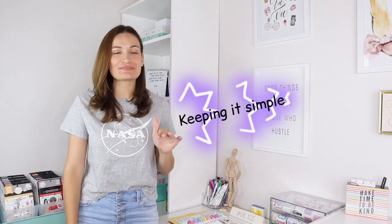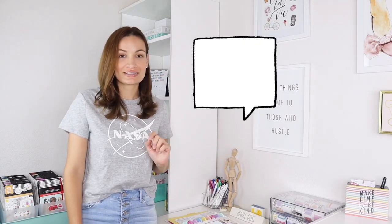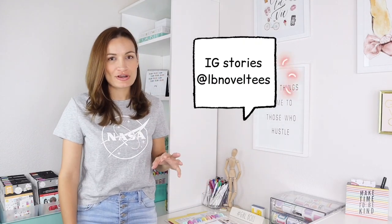Hey Vitemakers, it's Lila with LB Noveltees, and today I'm going to be making a casual video for you, keeping it simple, but sharing with you my storage tips, solutions, and how I keep my workspace organized. I've been sharing these tips on my stories on Instagram, and a lot of you guys keep asking me questions about it, so I figured why don't I just make one simple video so you can go through what I do to keep my space organized.